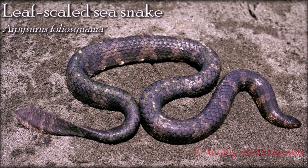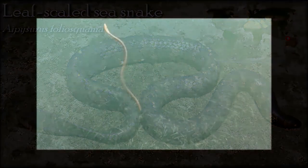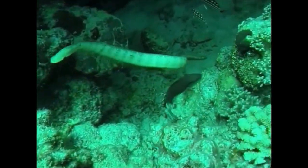The recorded length of the leaf-scaled sea snake is around 800 millimeters and coloration is purple-brown. A poorly known species, the diet is known to consist of wrasse and gudgeon fish that are pursued through coral outcrops and crevices. Its range has significantly decreased and the population is significantly declining.